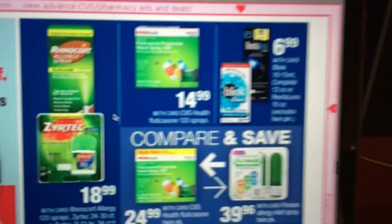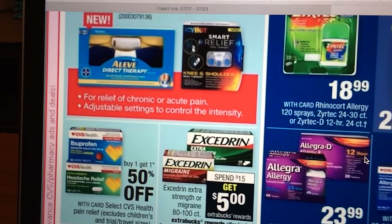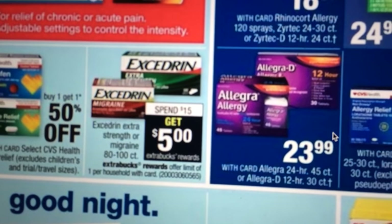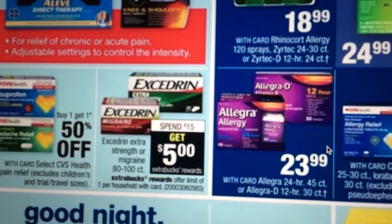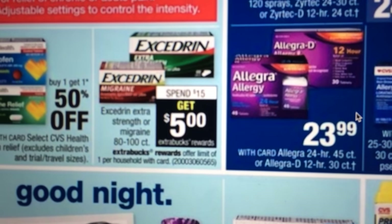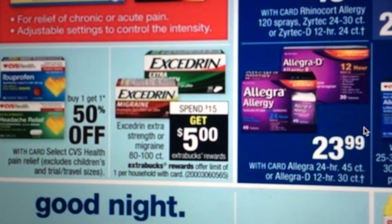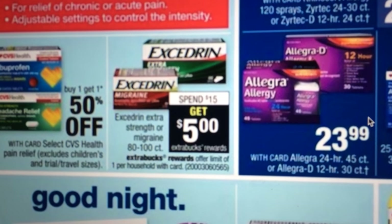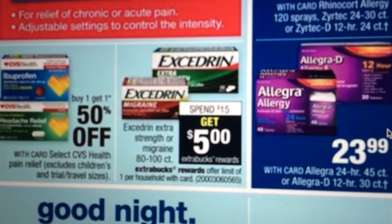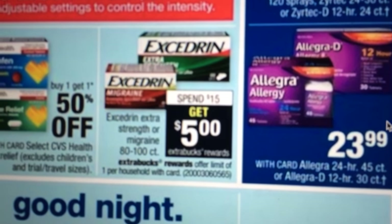Rhinocort, Zantac, all your allergy medicines and stuff. Excedrin — we have coupons on coupons.com, and in this past weekend's insert there were some coupons for the Excedrin. I like to buy the migraine medicine because my husband and my daughter have migraines. This might be a good deal, especially if you have any pain reliever Redbox coupons. Spend $15 and get a $5.